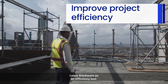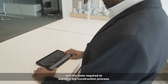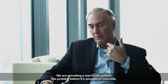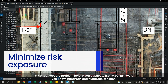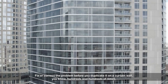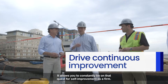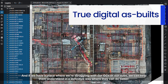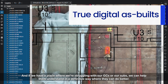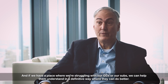I view SiteAware as an efficiency tool. SiteAware provides the expertise and efficiency and the tools required to expedite the construction process. We are providing a real fix — correct the problem before it's encased in concrete, fix or correct the problem before you duplicate it on a curtain wall hundreds and hundreds of times. It allows you to constantly be on that quest for self-improvement as a firm. And if we have a place where we're struggling with our GCs or our subs, we can help them understand in a definitive way where they can do better.